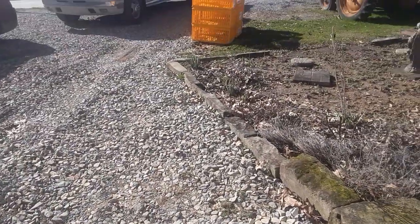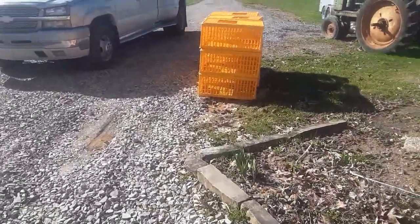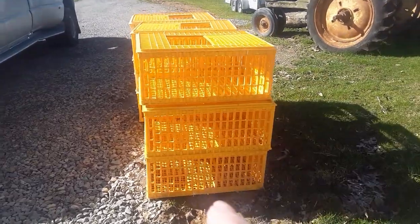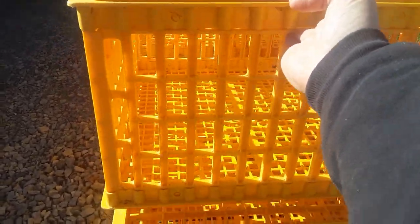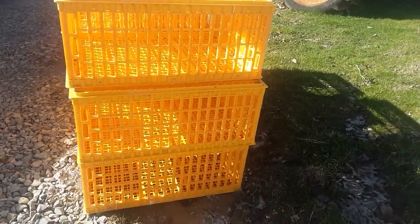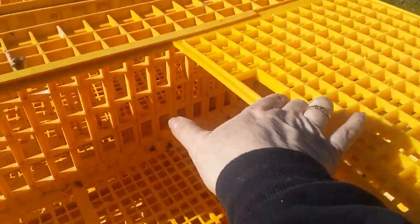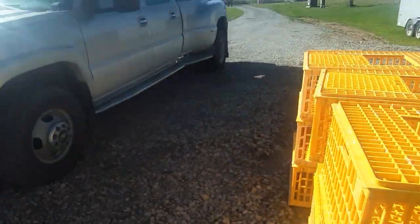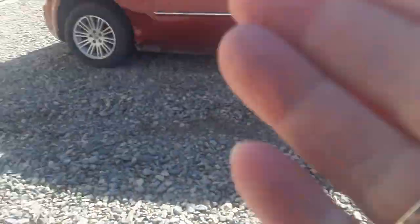Now for the guessing game answer — what are those boxes? These are live chicken transport crates. There are three stacked up here and they hold eight chickens apiece. We pick up each chicken one at a time and gently put it in the top, then it closes. We load them into the truck or a stock trailer, depending on what we're taking that day.